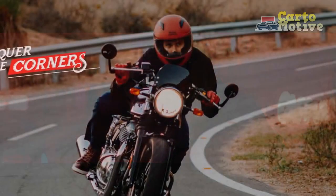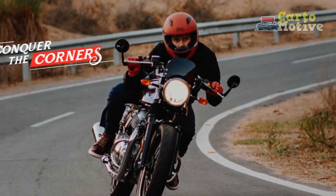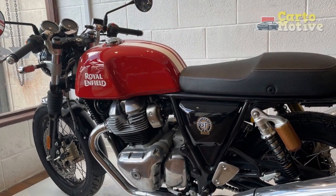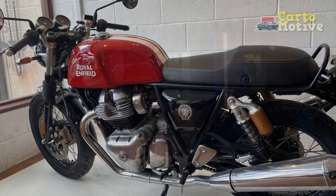Design and Aesthetics: The Royal Enfield Continental GT pays homage to its heritage with a design that harks back to the cafe racer culture of the past. The teardrop-shaped fuel tank, sculpted single-seat saddle, and retro-inspired color schemes exude a sense of classic charm.